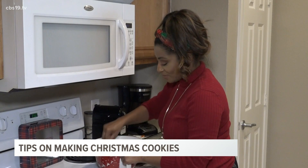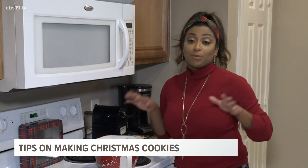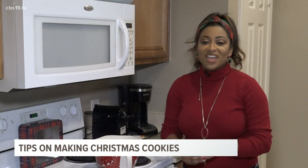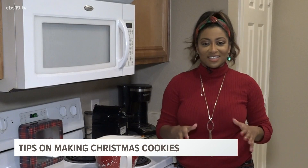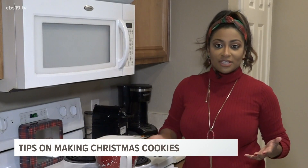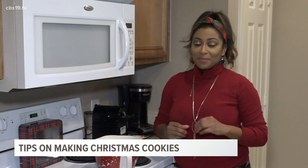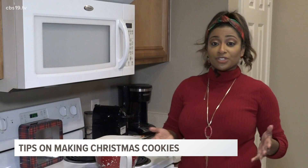Every year during the holidays, my mom and I have a tradition to where we pull out this old cookbook that my grandfather gave her a long time ago for Christmas, and we bake some of our favorite Christmas cookies. It's one of my favorite things to do. But this year, of course, things are different, so I'm doing a lot of baking at home. And baking can be very difficult — there's a lot more to it than just following a recipe.